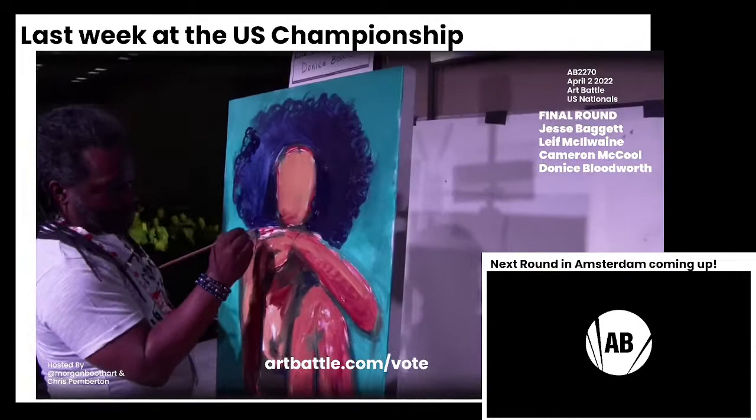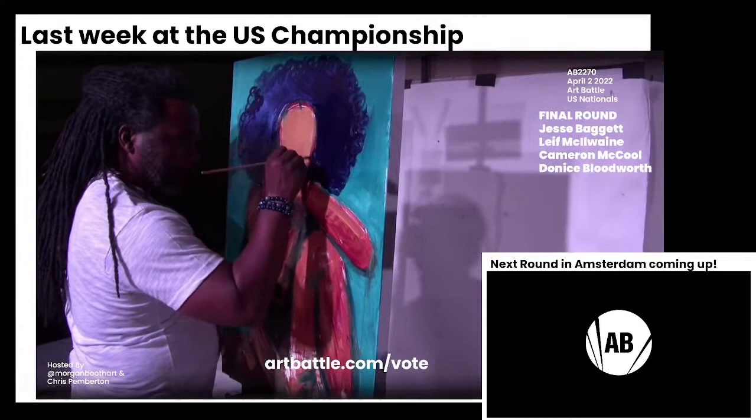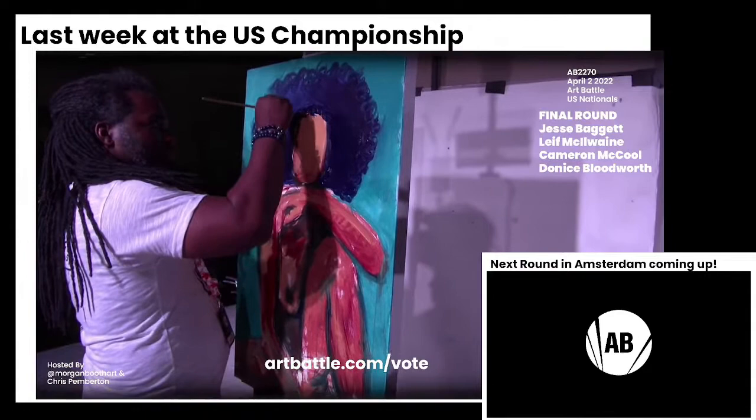We've just entered into the 20-minute space — they have 19 minutes and 40 seconds left. So this is their extra time now elapsed. Yeah, they've used their extra time and Donis has used it very well. He's got almost every major element of this painting in there.